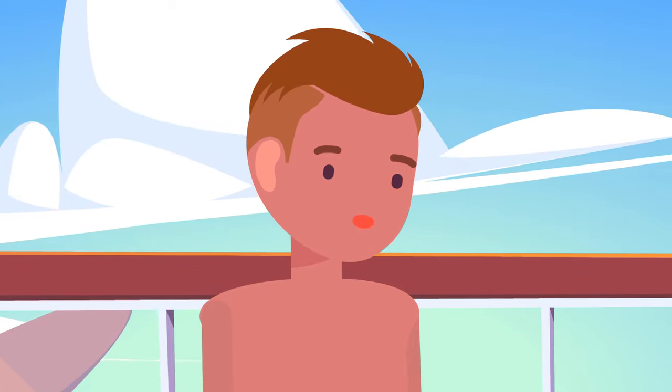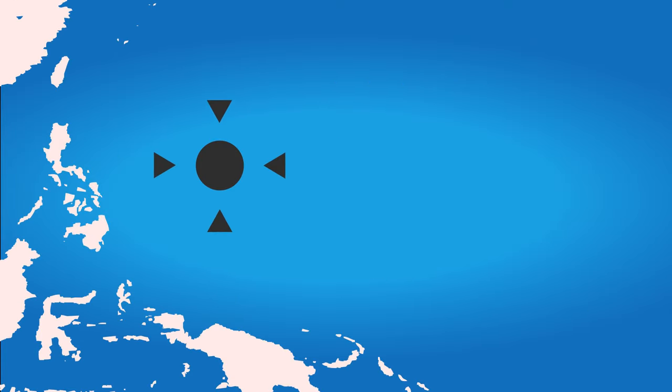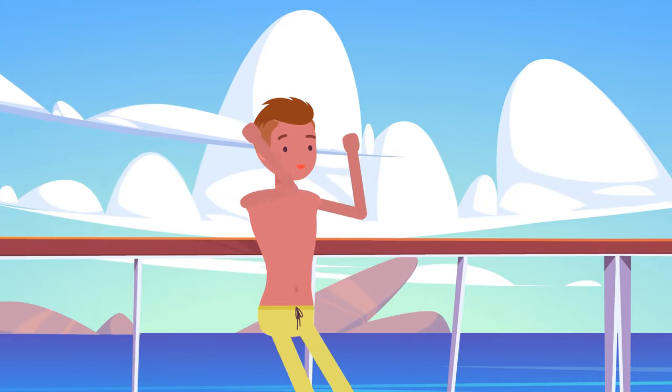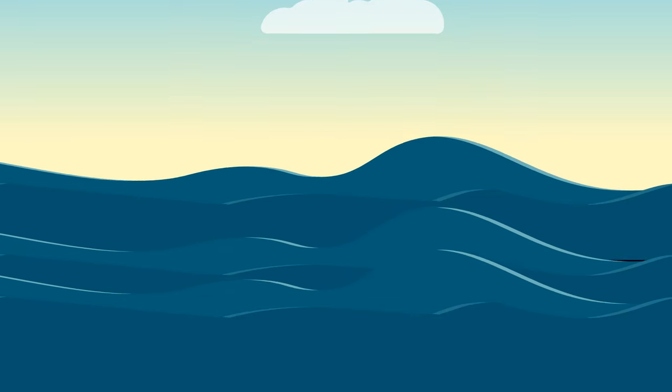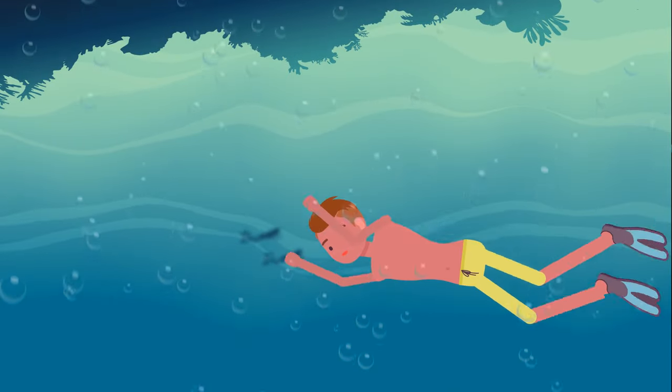Can you swim? Good, because you're going on a journey to the deepest point of the Pacific Ocean. Put on your flippers — the very bottom of the Mariana Trench is awaiting. At one foot underwater, that's the depth you can swim with no special gear, like a mask.